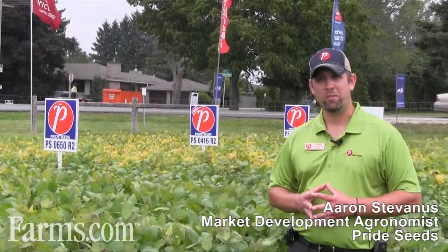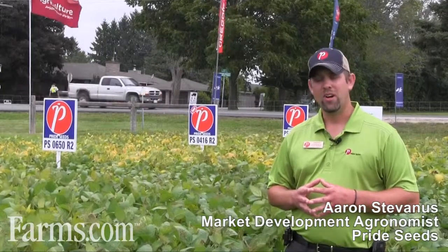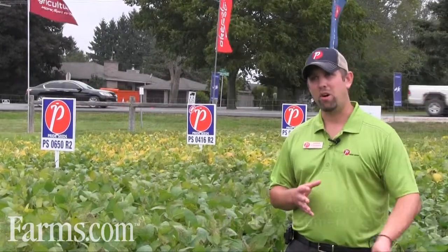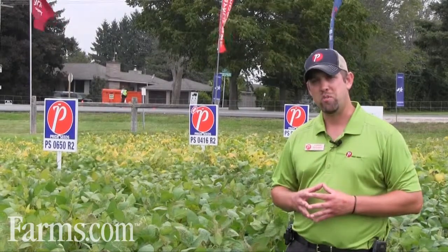Hi, I'm Aaron Stavanis, Market Development Agronomist of Pride Seeds. The area I cover is essentially Highway 7, all the way west to Goderich, up Highway 21 North all the way to the Kincardine area, and that area all the way east to New Market.